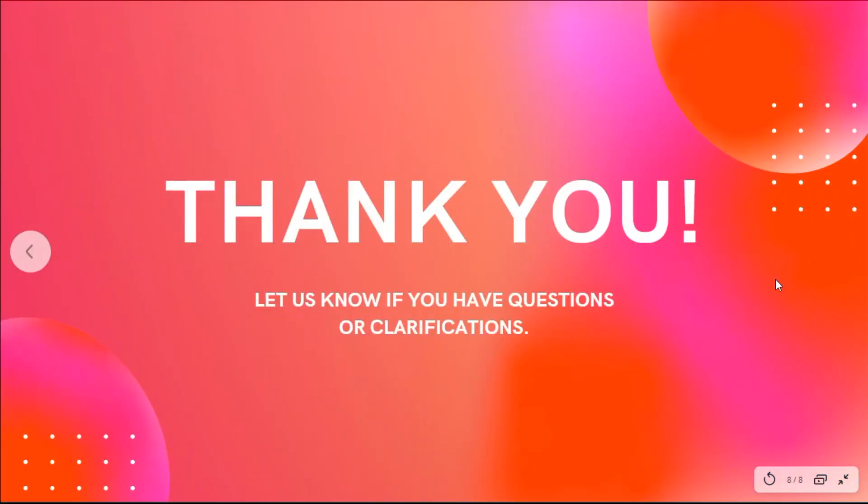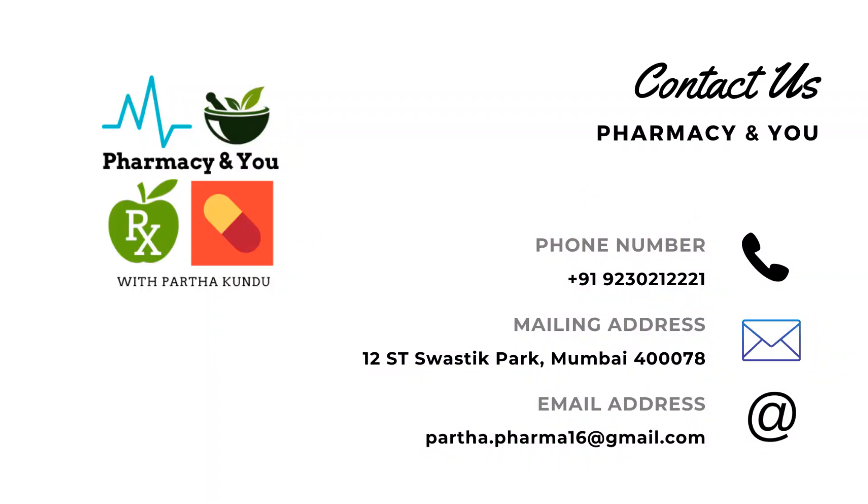So friends, thank you for watching. If you have any questions, please ask in the comment section. Please subscribe to the channel. In the next video, I will discuss CGHS previous question papers in detail.